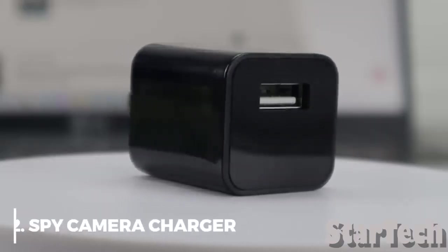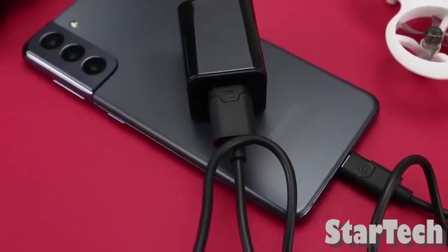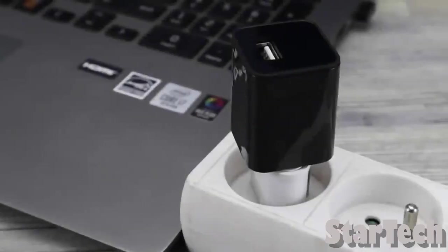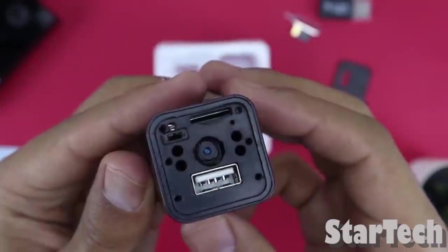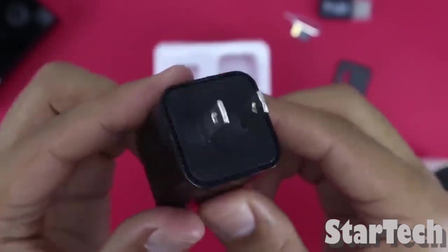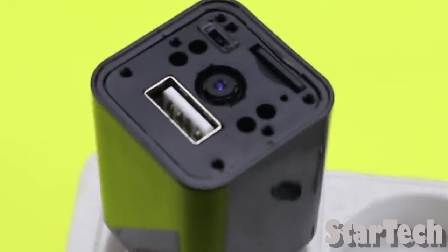Number 2: Spy Camera Charger. With this built-in hidden camera, you can keep an eye on your nanny, babysitter, elderly parents, coworkers, and clients. This spy camera charger has a USB port built into it and is completely hidden. The 1080p HD pictures and videos make it stand out, so you don't miss anything.